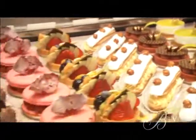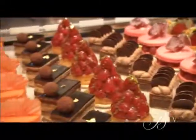Pastry has to be simple. Taste is everything. If you can make it look good, that's better. But taste first.